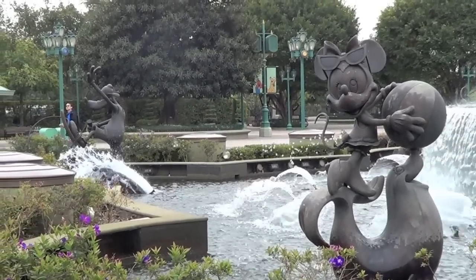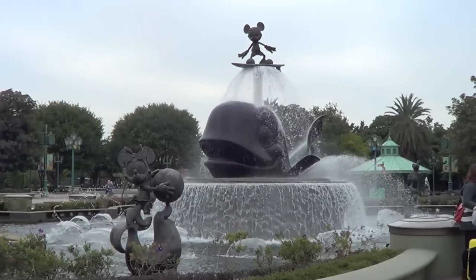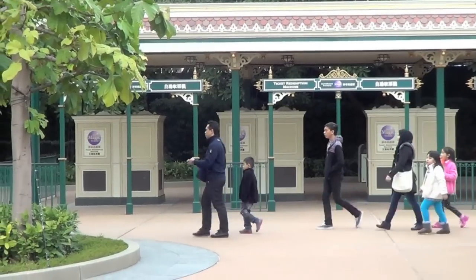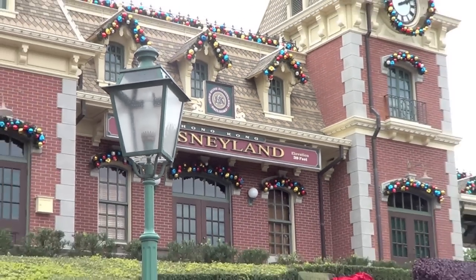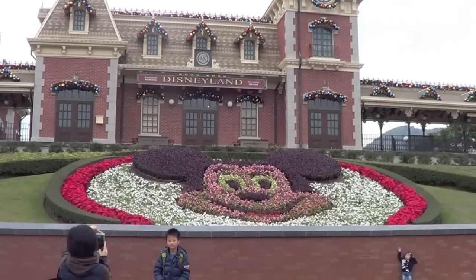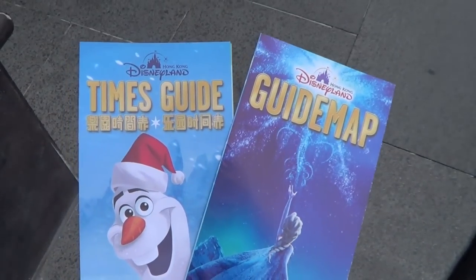The entrance features a lovely fountain featuring your favorite Fab Five. You can get your tickets from a person or, if you hate people, also from a machine. The entrance to Disneyland is a carbon copy of the California entrance, except it features a very sunburnt Mickey Mouse.